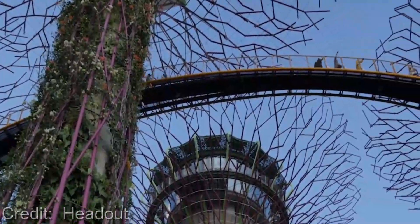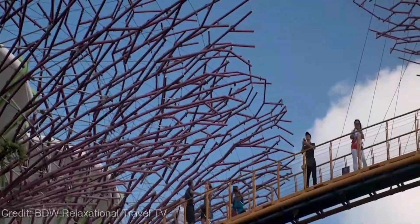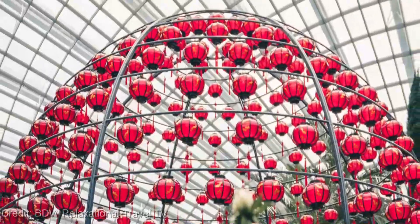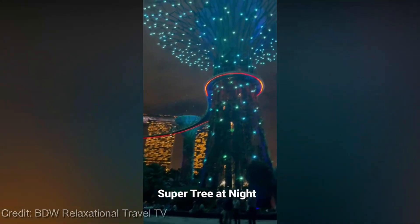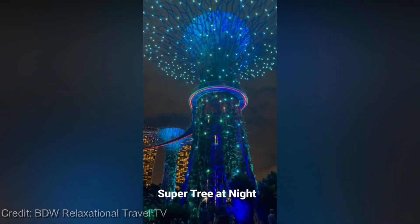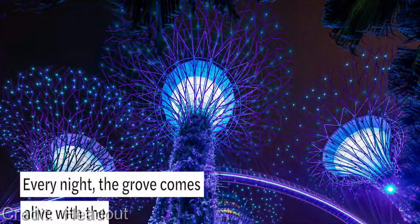But the super trees are just the beginning. There are also several themed gardens to explore, each with its own unique atmosphere and collection of flora — from the tranquil and meditative Chinese Garden to the vibrant and colorful Flower Dome, there's something for everyone. And if you're a fan of sustainability and eco-friendliness, you'll be pleased to know that Gardens by the Bay is committed to using renewable energy and reducing their carbon footprint.